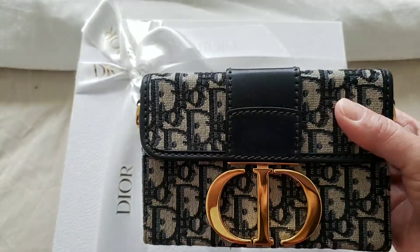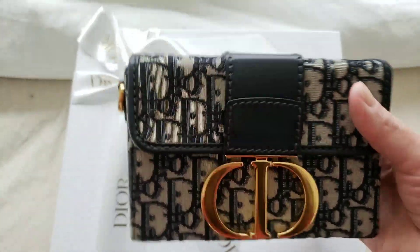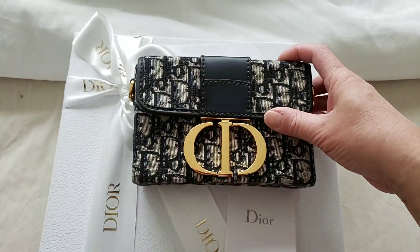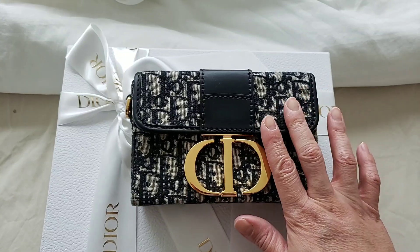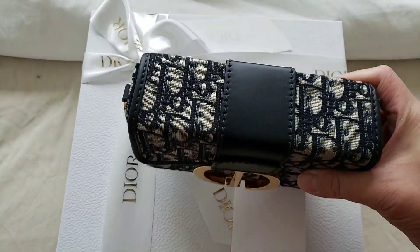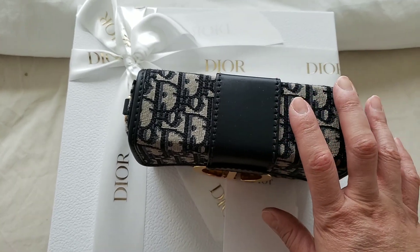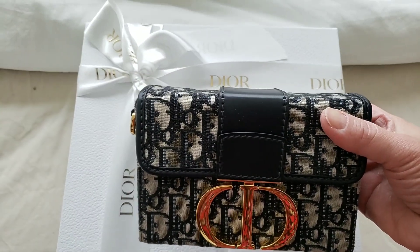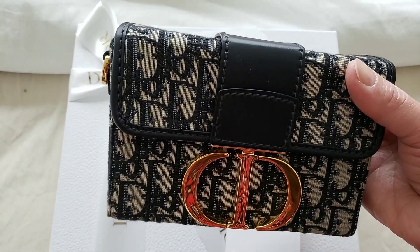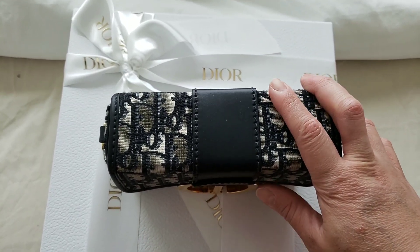At the time, I had a choice of getting the regular 30 Montaigne in navy blue but I chose the box back because it was sought after. I purchased it a month ago and did an unboxing and comparison with the mini rectangular — you can click through my previous video for that. I had mixed feelings I should have gotten the regular one first, because at that time it was 3,900 and the box back was 3,600 — a 300 dollar difference. That difference didn't last long; the regular size has now increased from 3,900 to 4,400 Canadian dollars.